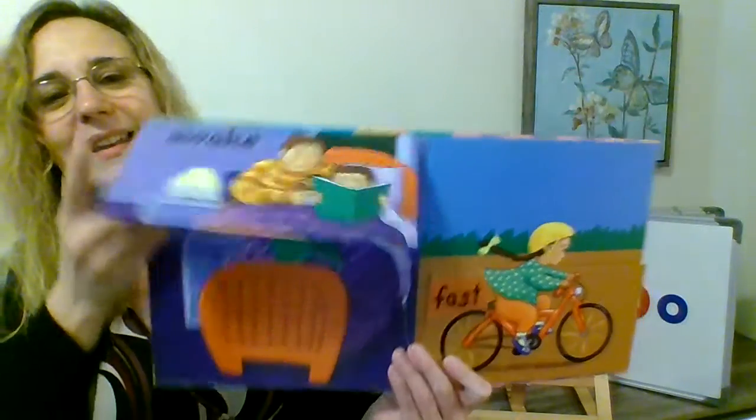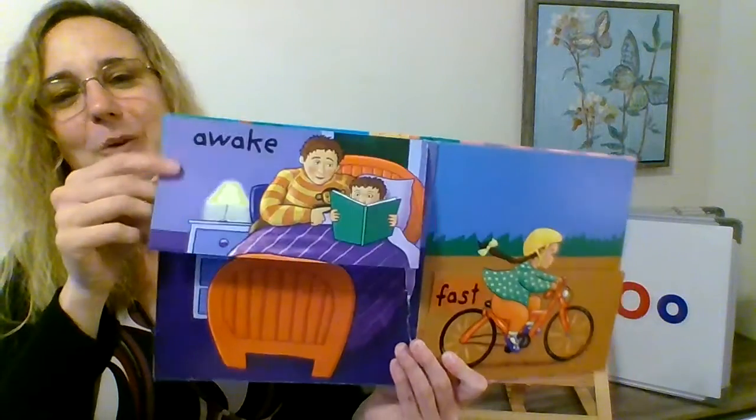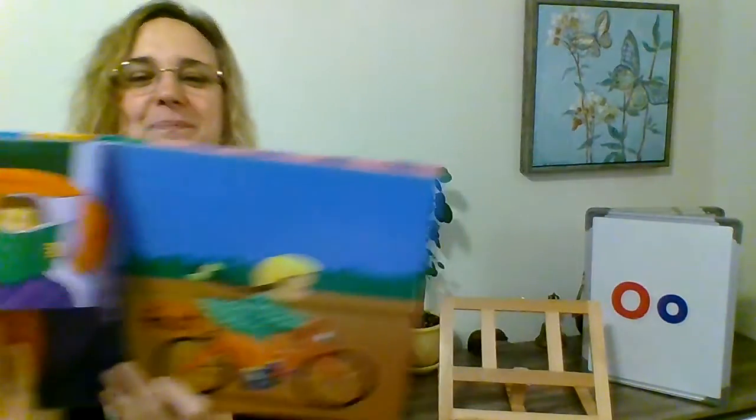The rabbit is above, and these rabbits are below. Above and below — those are opposites. The boy is awake, and here he is asleep. Awake and asleep — those are opposites. Fast — this girl's going fast on her bike, and the snail's going slow. Fast and slow — those are opposites.